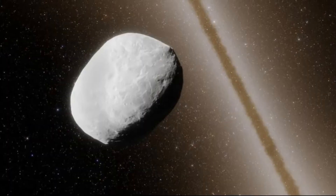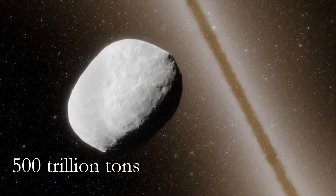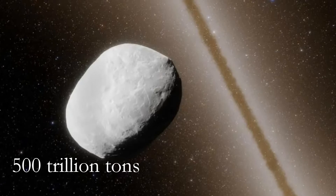So it's about the size of Connecticut — a little more on length, a little less on width. Its mass is 500 trillion tons, and that is 100,000 times greater than the average comet.